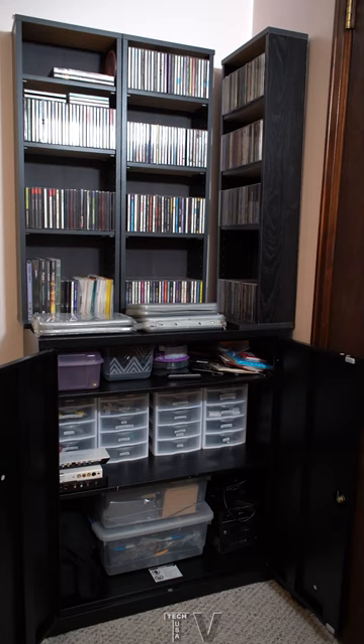My walk-in closet was getting crowded, so I decided to buy a storage cabinet to store all my computer parts, my audio and video gear, as well as a bunch of cables.